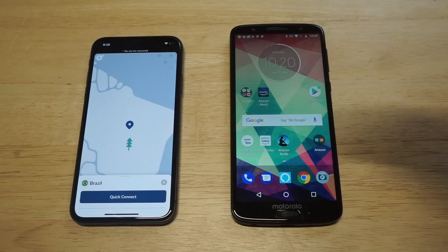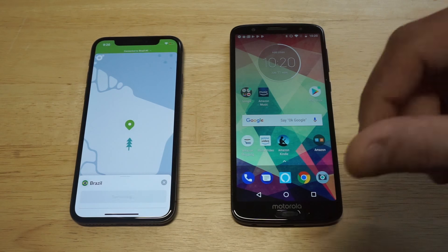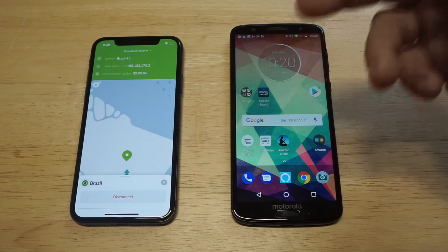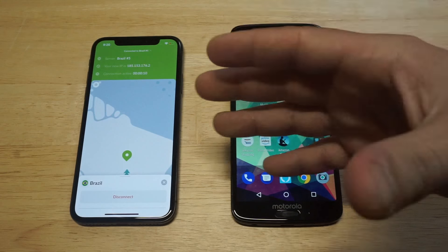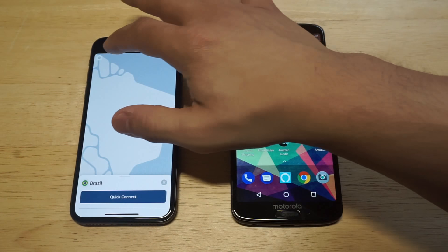We've got Brazil right here. Let's say I wanted to connect to Brazil — there's a quick connect button you can click. As soon as you're connected, it pulls up your connectivity info. It says you're connected to the Brazil server, their number five server, gives you your new IP address, and shows how long your connection's been active. When you're connected, you don't have to worry about it disconnecting.